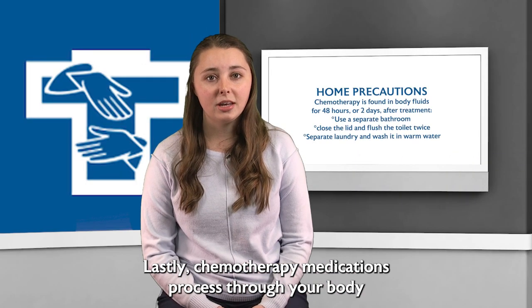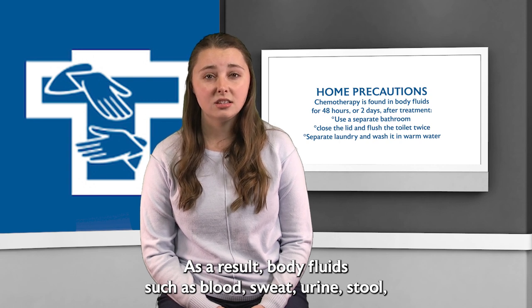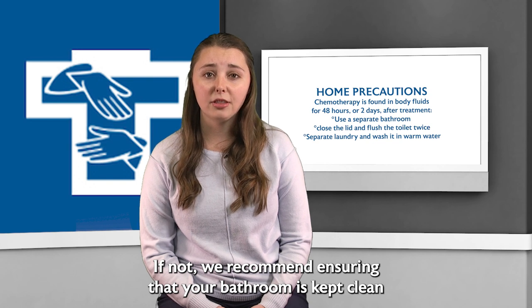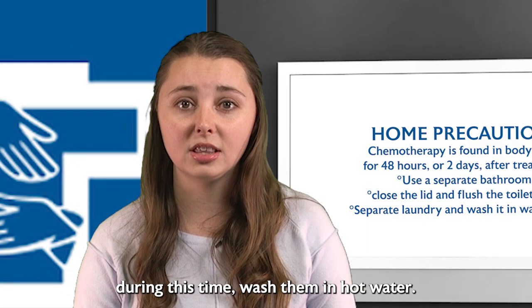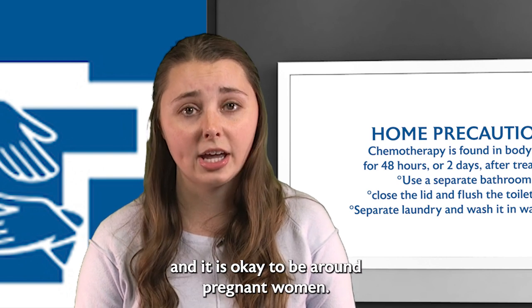Chemotherapy medications process through your body for 48 hours, or two days, after the infusion or injection. As a result, body fluids such as blood, sweat, urine, stool, semen, or vaginal secretions are considered hazardous during these 48 hours. To protect family members, we recommend using a separate bathroom if possible. If not, ensure that your bathroom is kept clean and that you close the lid and flush the toilet twice, to ensure no pets, children, or other family members come into contact with chemo particles. If any laundry is soiled with your body fluids during this time, wash them in hot water. Hugging and kissing your family is safe during this time, and it is okay to be around pregnant women.